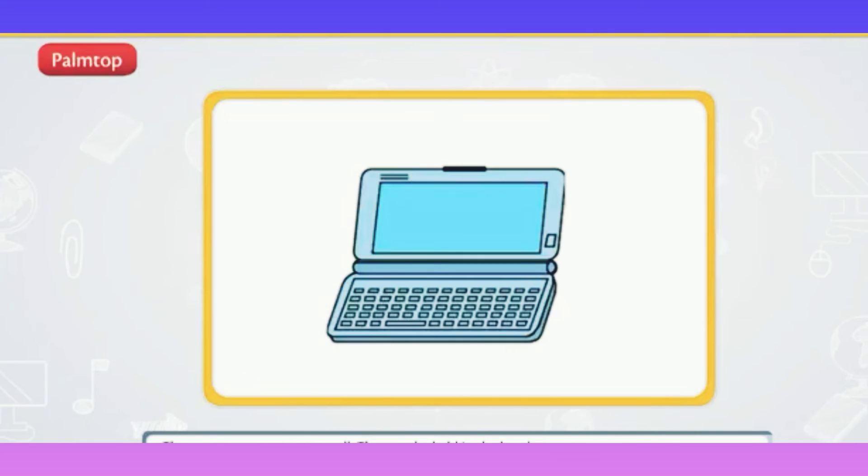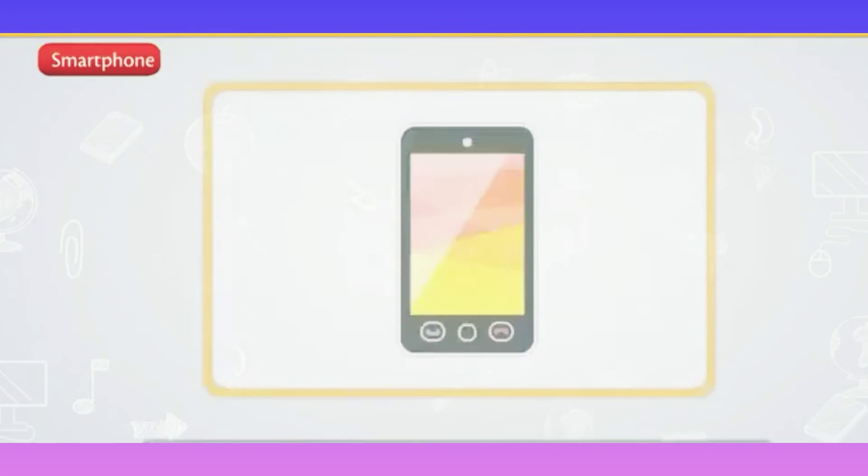Palmtop: palmtops are also called Personal Digital Assistant, or PDA. These computers are very small and can be held in the hand. They are used in applications such as word processing, spreadsheets, and handwriting recognition, playing games, faxing, and paging. These computers are not as powerful as desktop or laptop computers.